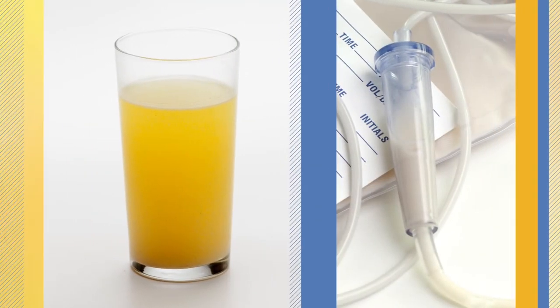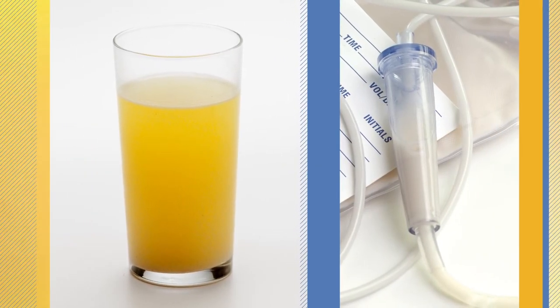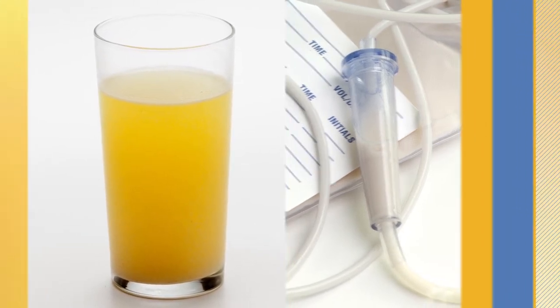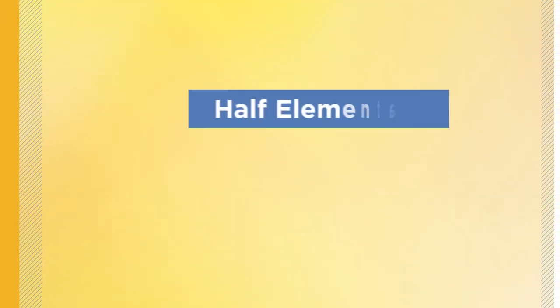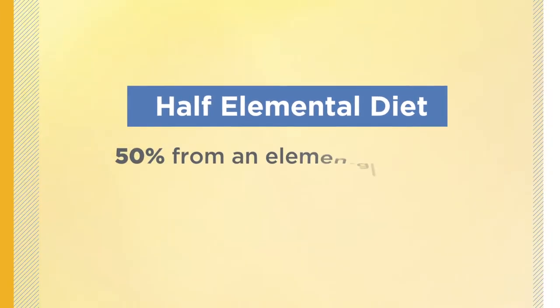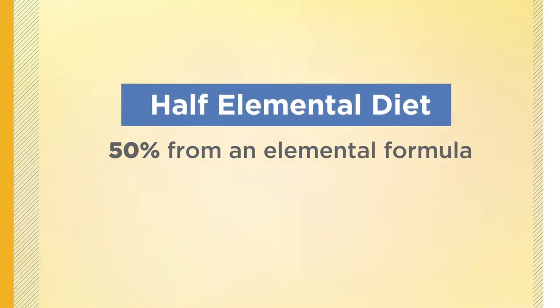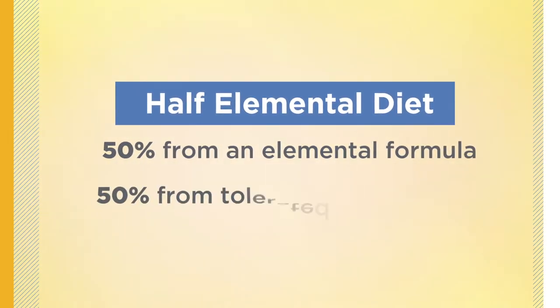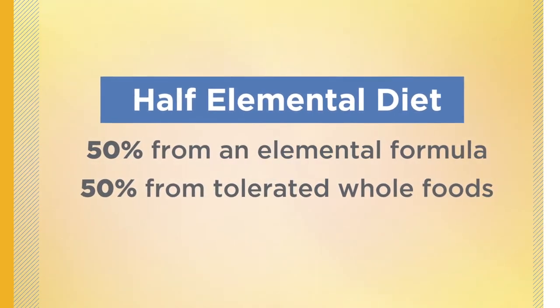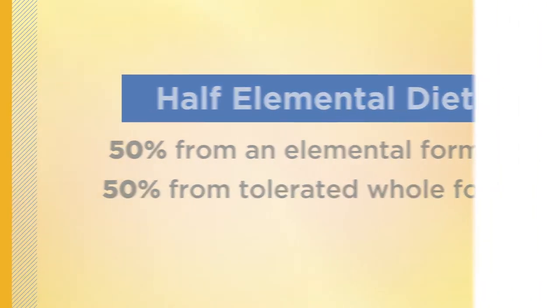Elemental diet formulations can be found in different delivery formats, including those made for oral consumption or tube-fed delivery. Occasionally, a half-elemental diet is recommended, which provides 50% of your daily calories from an elemental formula and 50% from tolerated whole foods. This is used when an individual cannot or will not adhere to a full elemental diet protocol.